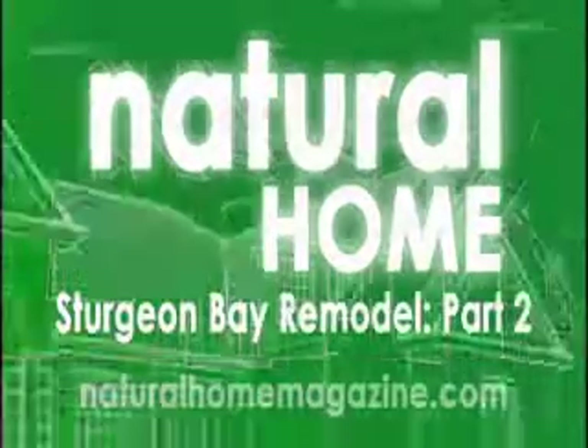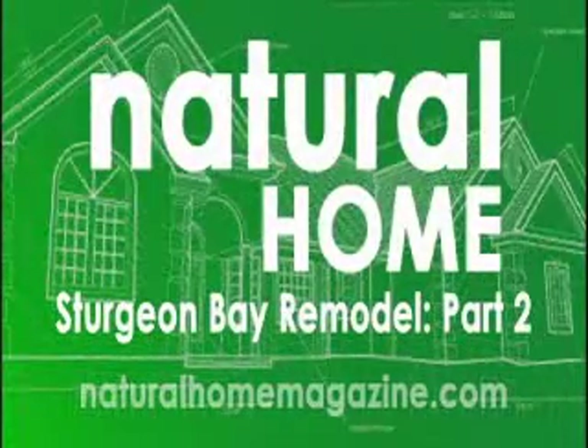Most of the projects we do try and incorporate some 3D work, and some fairly substantial work, because we think it's really, really important. For more on the Sturgeon Bay Remodel Project, visit our website at naturalhomemagazine.com.